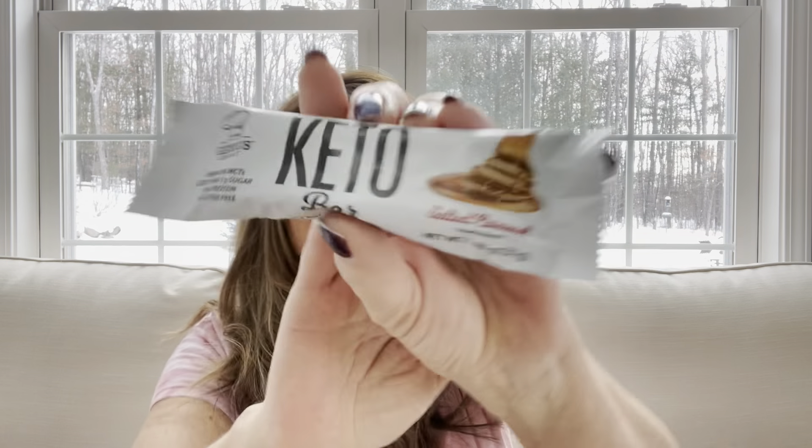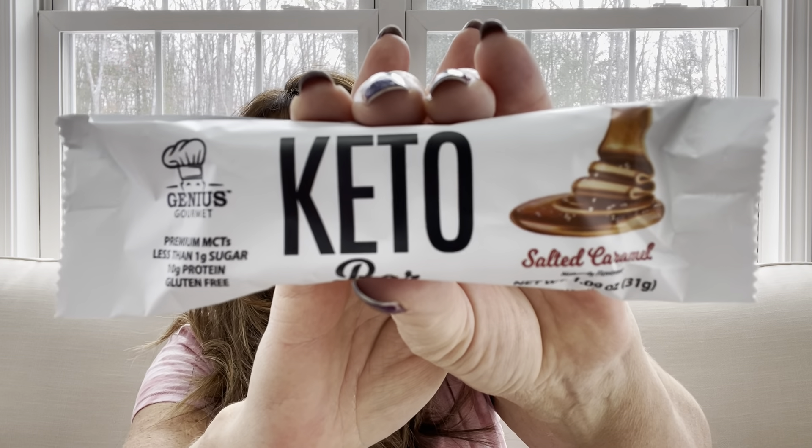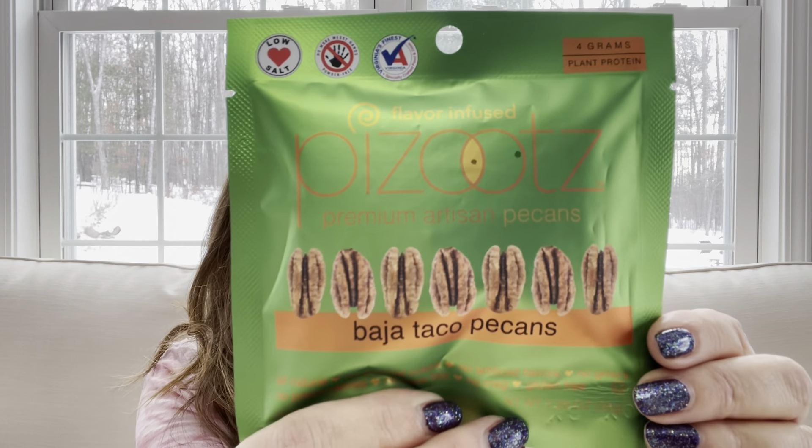The next item is a keto bar — everything is basically keto — and it's salted caramel. I love chocolate and I love caramel, so I'm sure I'll really like that one. After that we have some taco pecans by Pezichos — taco flavored pecans. Hmm, interesting! Very interesting.